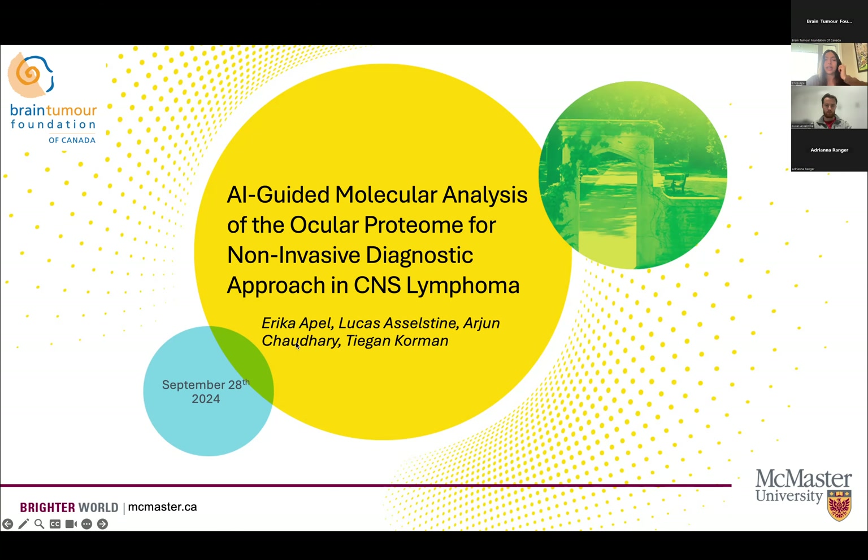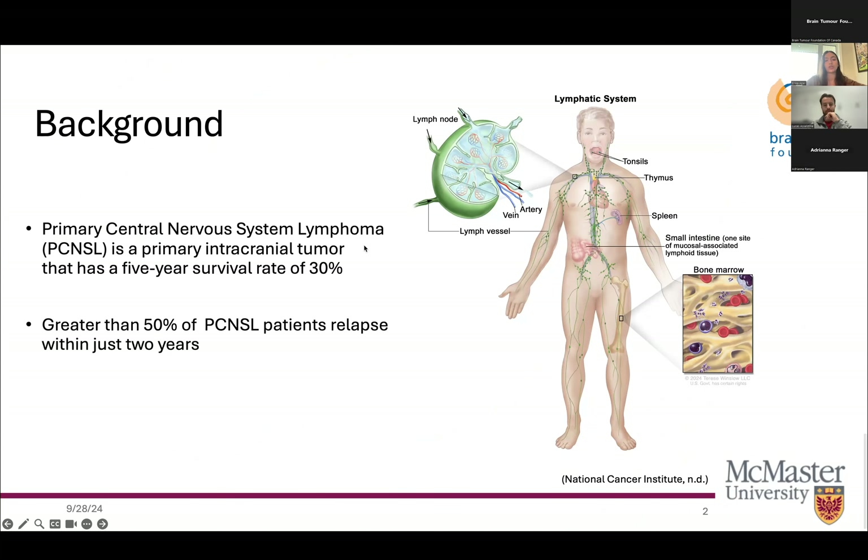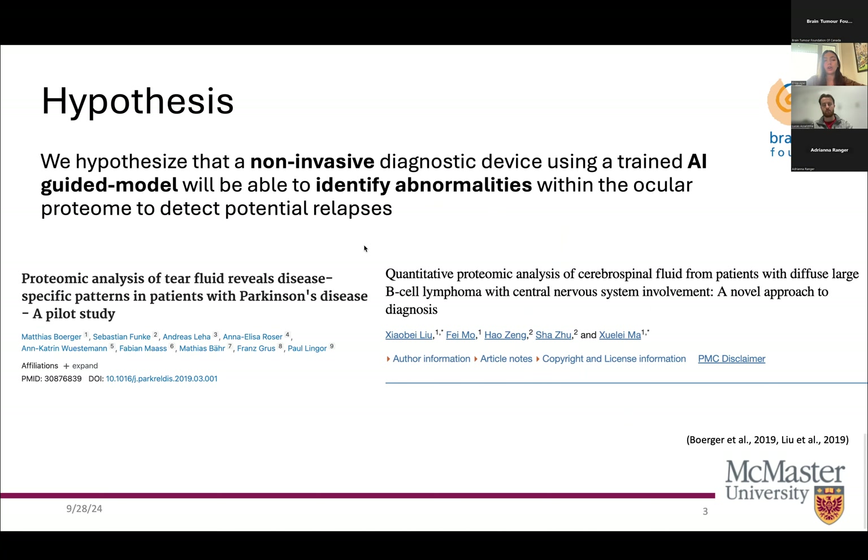As background, in our case, a 65-year-old man is diagnosed with primary central nervous system lymphoma, which is a primary intracranial tumor. This disease has a five-year survival rate of 30%. PCNSL affects the lymphatic system, the brain, spinal cord, and cerebral spinal fluid. Greater than 50% of CNS lymphoma patients relapse within just two years upon diagnosis. With such high levels of recurrence, there is a need for non-invasive diagnostics that detect recurrence without altering the patient's quality of life.